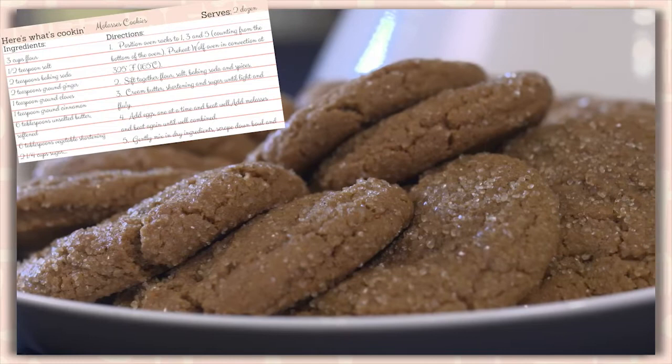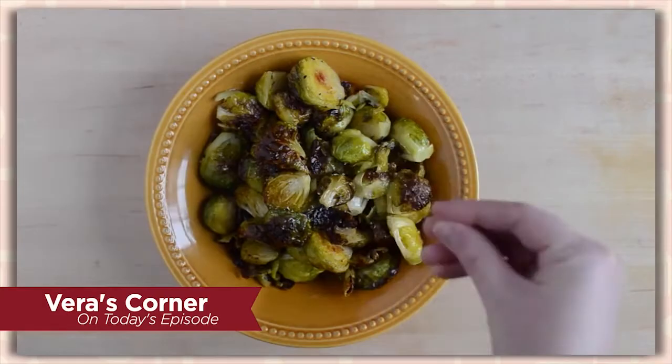In Vera's Corner, we're going to learn a little bit more about winter vegetables and how to cook them. So we've got so much to do. Let's head to the demo kitchen and meet Chef George.